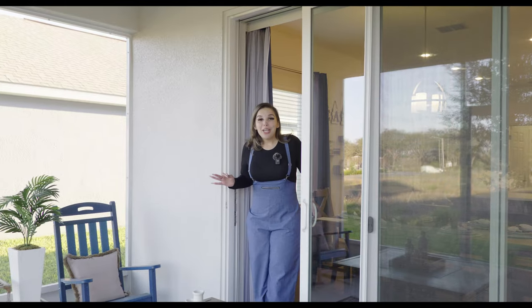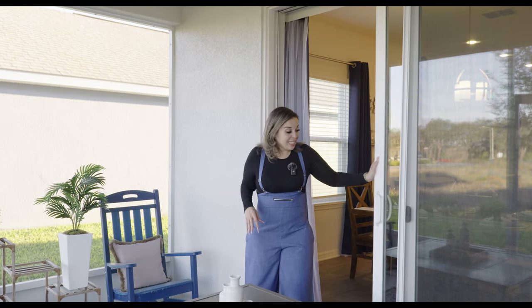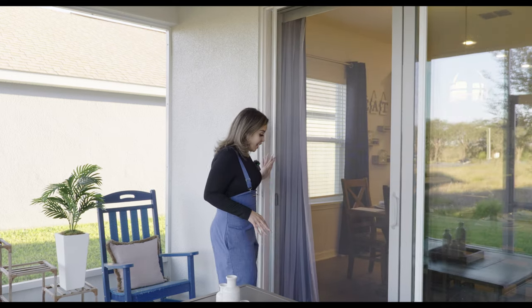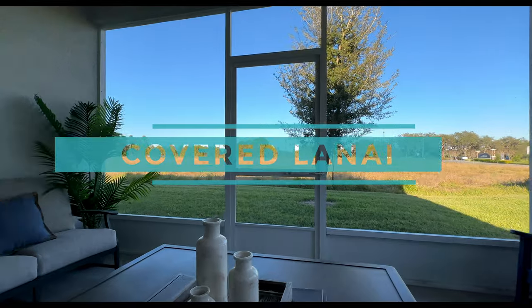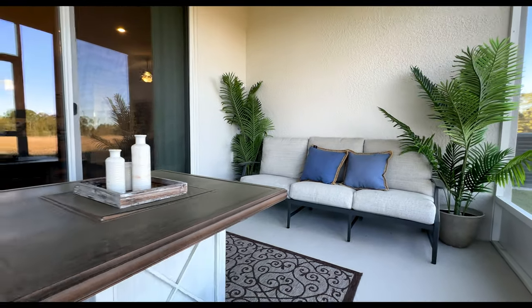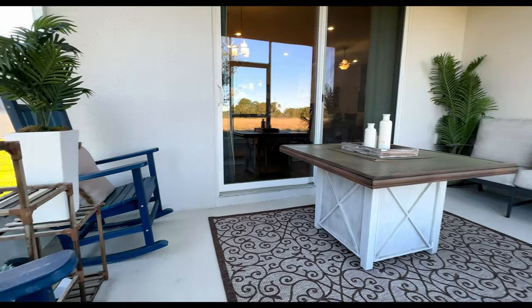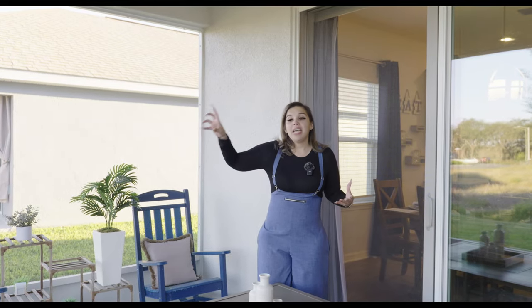I want to show you the covered lanai. We have a sliding door with a screen as well, so during the cooler months you can leave the door open and get a lot of natural air coming through. You can also enclose it if you want to after closing. This community has a resort-style pool, a cabana, a tot lot playground, a dog park, multiple pavilions, and a lot of green space.